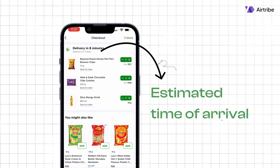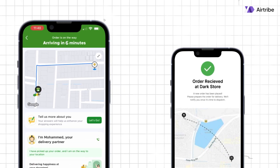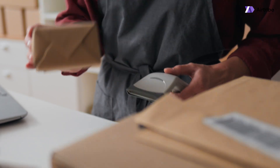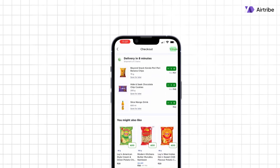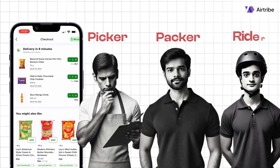I will explain how it is calculated in a moment, but for now let's go ahead and place the order. Current ETA is 6 minutes. Once the order is placed, it is immediately shown to the pickers at Blinkit. For this order, there are three key people involved: the picker, the packer and the rider.